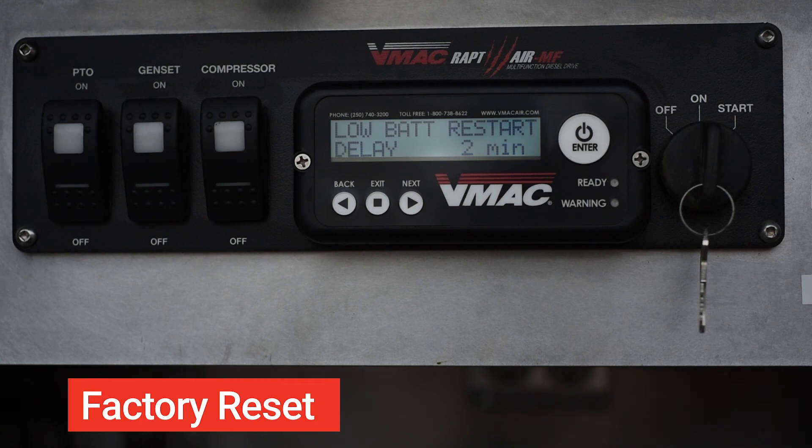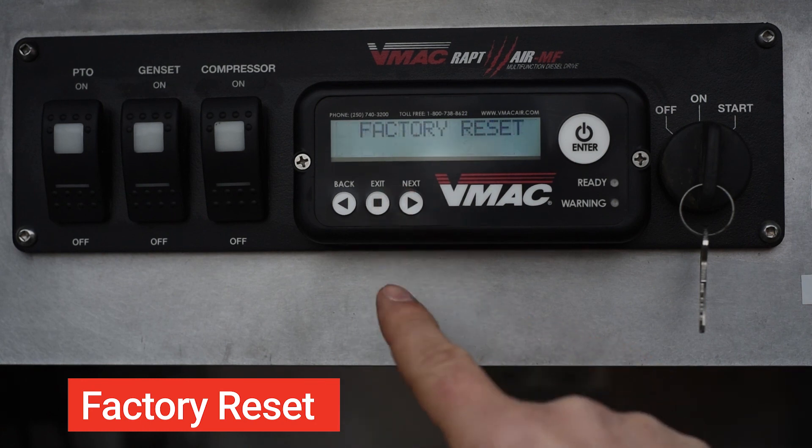Factory reset: this will reset all adjustable parameters back to the factory settings.